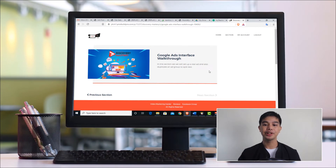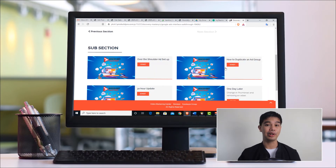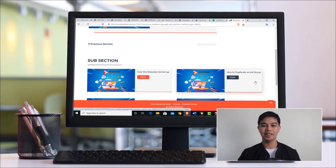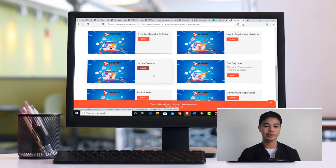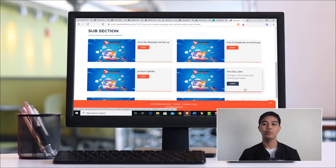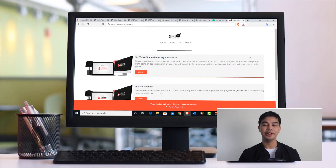The next section is a Google Ads interface walkthrough, because the interface can be overwhelming and if it's your first time you can get lost. In this section you learn the things you need to set up. You can watch Adam over the shoulder on how to set things up, how to duplicate an ad group, a 30-hour update, a one-day-later final update, and finally a discovery ad copy guide — covering the words and messaging in your ad so it works well for your audience.